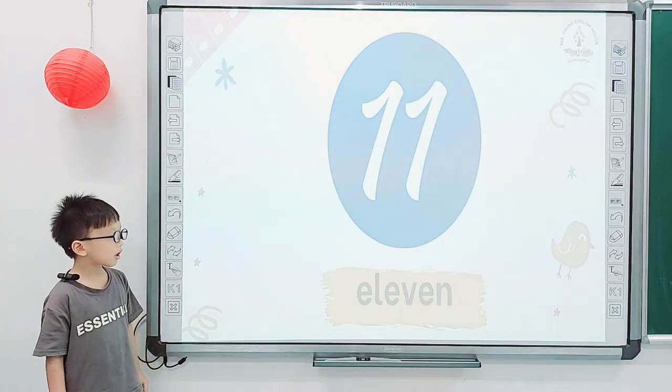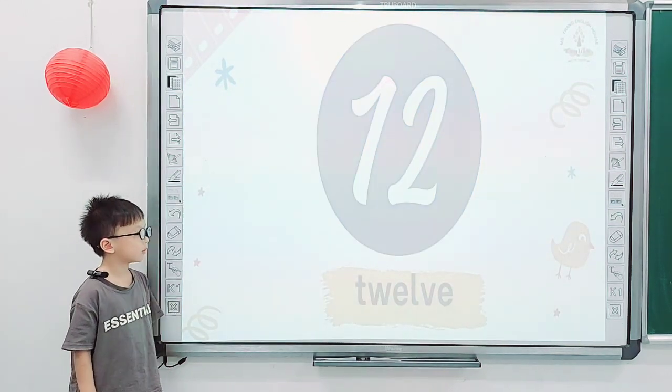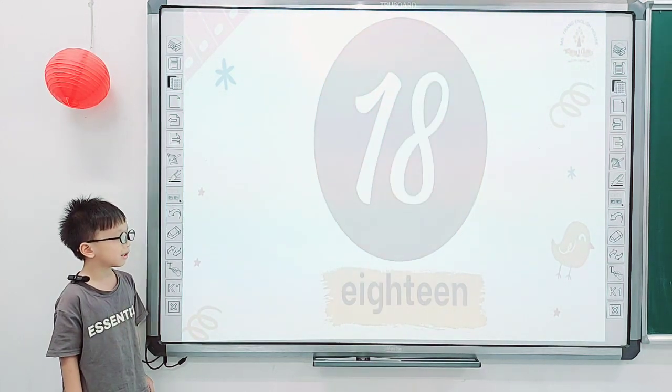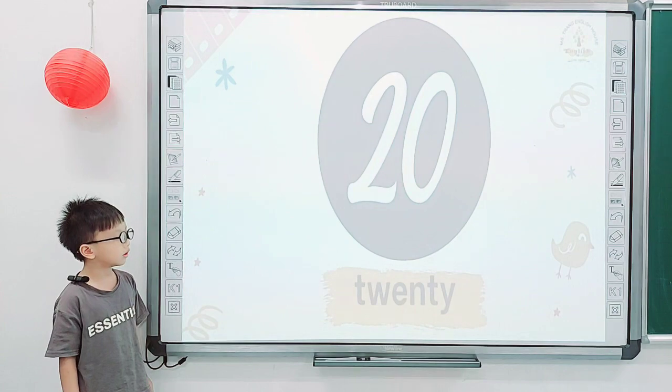Put two numbers. Tell me, what number is it? 11, 12, 13, 14, 15, 16, 17, 18, 19, 20. 20. Good job.